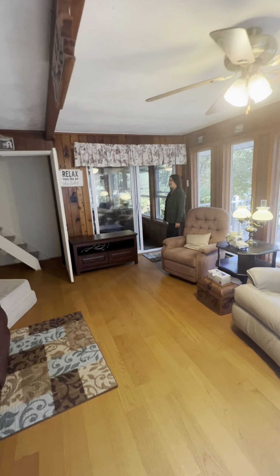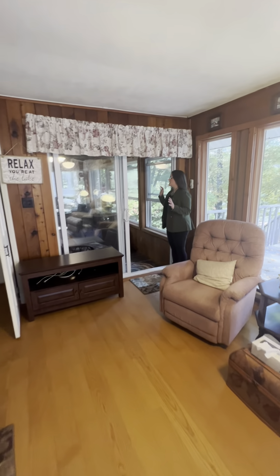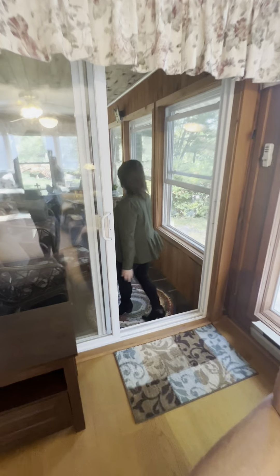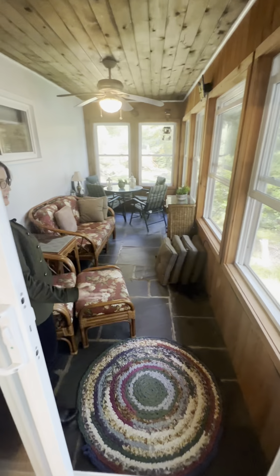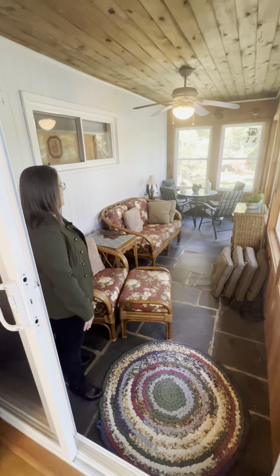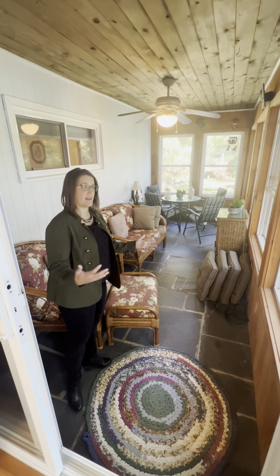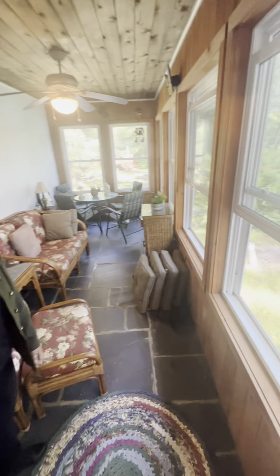I'm going to show you now a great enclosed porch. It has a beautiful slate floor and lots of seating windows. If you wanted to put any type of heat source in, you'd be able to use this year-round. This is an absolute great space and has a great view of the lake as well.